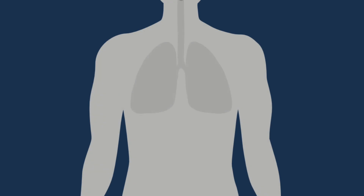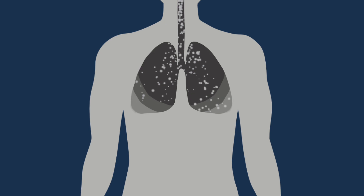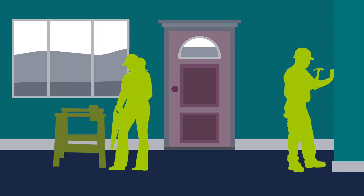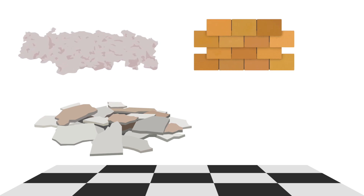Inhalation of asbestos-contaminated air is a major health risk and can lead to serious and chronic health problems. If you're undergoing demolition or renovation, houses built before 1990 likely contain asbestos in items such as floor tiles, drywall, insulation, and roof shingles.